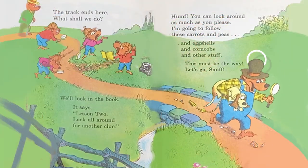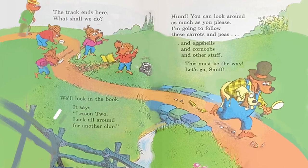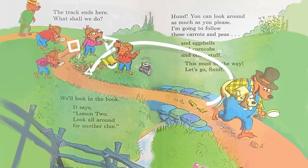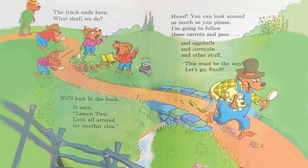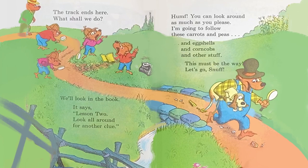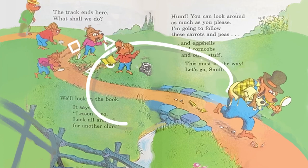The track ends here. What shall we do? We'll look in the book. It says Lesson 2: Look around for another clue. You can look around as much as you please. I'm going to follow these carrots and peas and eggshells and corn cobs and other stuff. This must be the way. Let's go, Snuff.